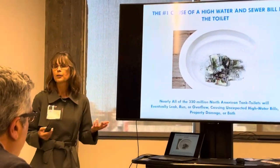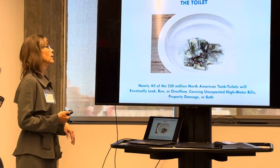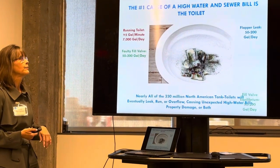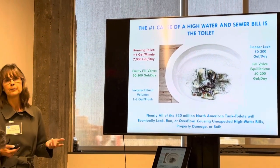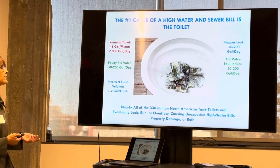Whether it's a homeowner or a commercial building, the toilet is the number one water waste area in a building. Running toilets can waste 7,000 gallons a day. We have leaking flappers, bulky fill valves, sometimes they both malfunction at the same time, and we also have incorrect flush volumes. Ultra-low flow toilets are often not set properly, so they waste one to two gallons with every flush.